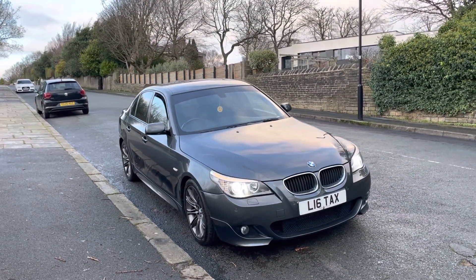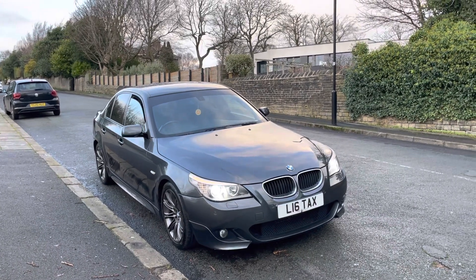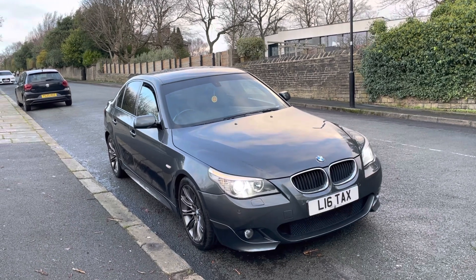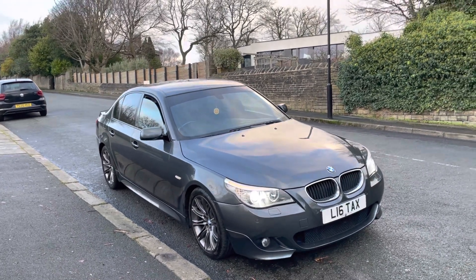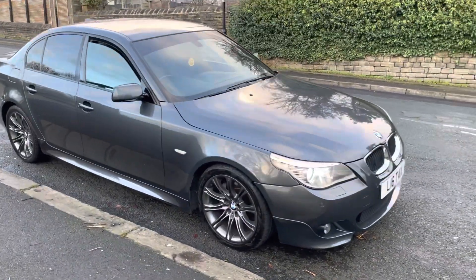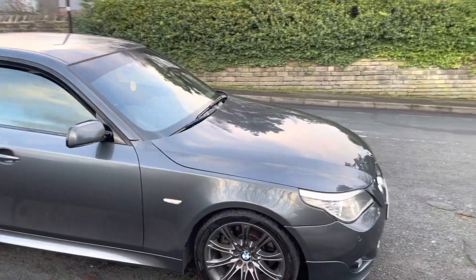First of all, it's a Business Edition. Second of all, it's got over six thousand pounds worth of optional extras. I've sold quite a few 5 Series in my time and I've got to say this is one of the best ones I've actually been lucky enough to get my hands on.